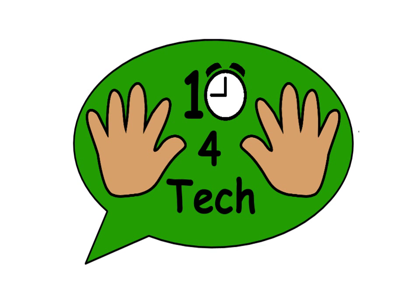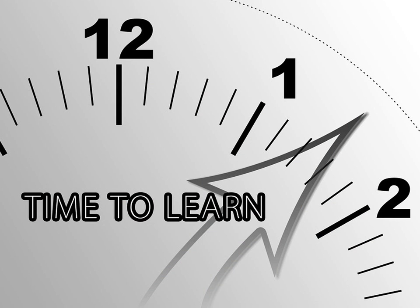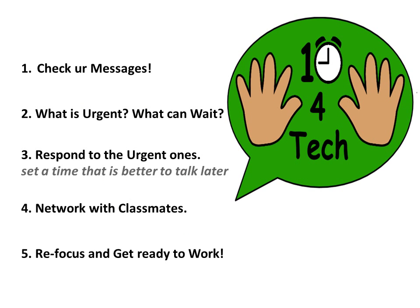The 'Take 10 for Technology' concept emerged from the idea that people were using their cell phones, checking their messages, texting throughout class without having an appropriate time to do it, or not even being aware of when the time was appropriate. So we tried to set a specific time where students would actually take 10 to check their technology, and we gave them strategies to go with it.